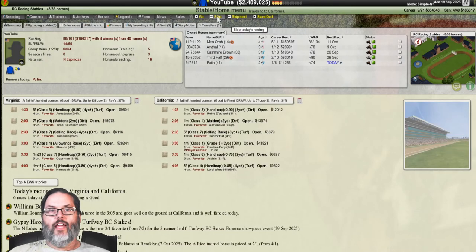We're going to skip to the next day. Putin is up first — he's got a win and a second place in his last two races. He's going to be running at the class one, grade three, one mile on dirt.